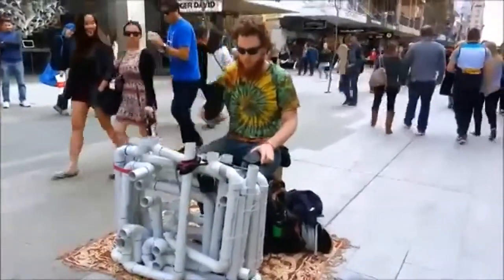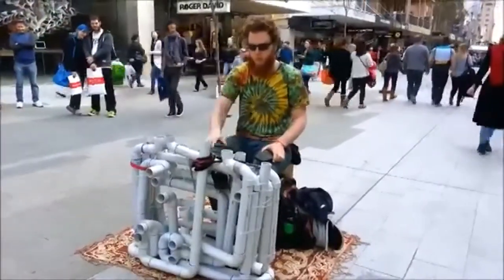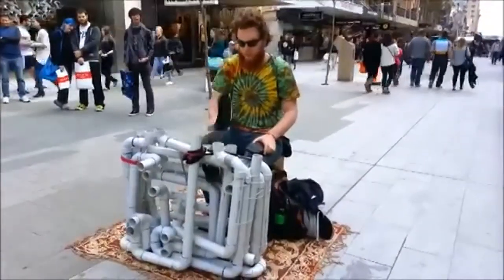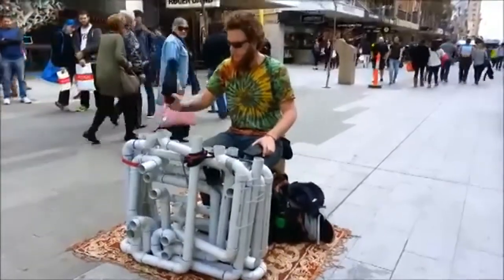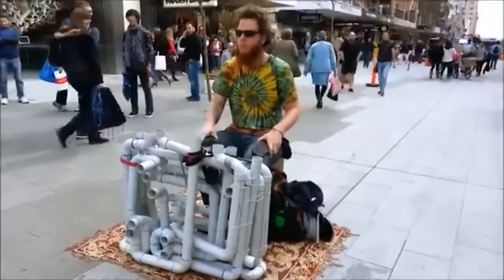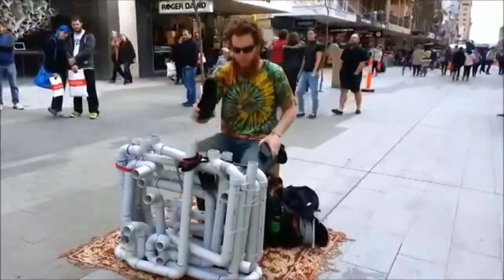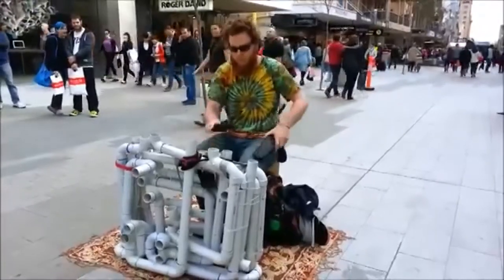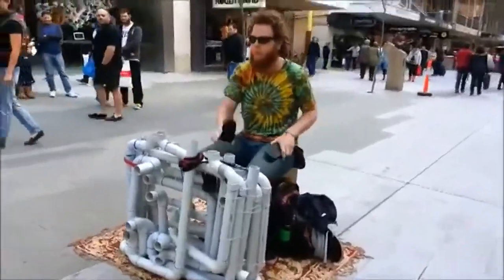Jake Clark is a street performer in Australia who's also known as Pipe Guy. He has created a homemade instrument made of PVC pipes to offer the world a unique brand of house trance techno music. And in my personal opinion, he has actually found a better use of flip-flops than wearing them. I just feel that it's a better beat than when they're on your feet.